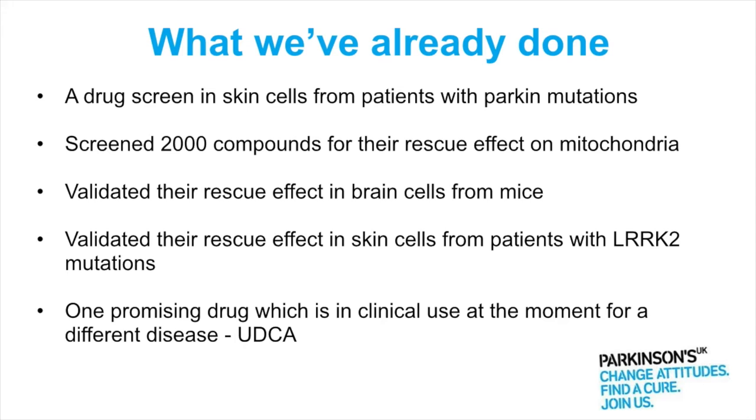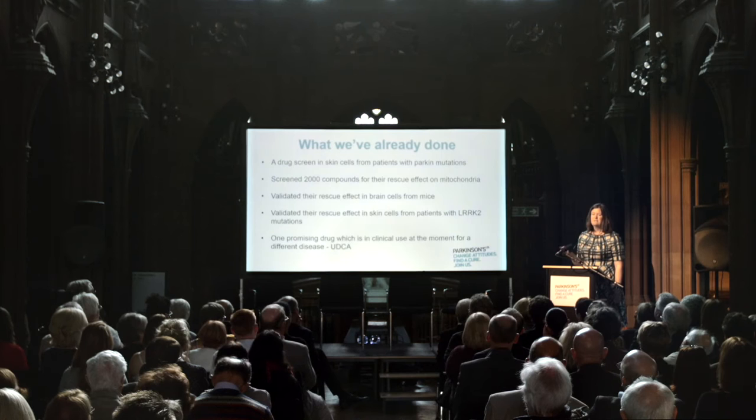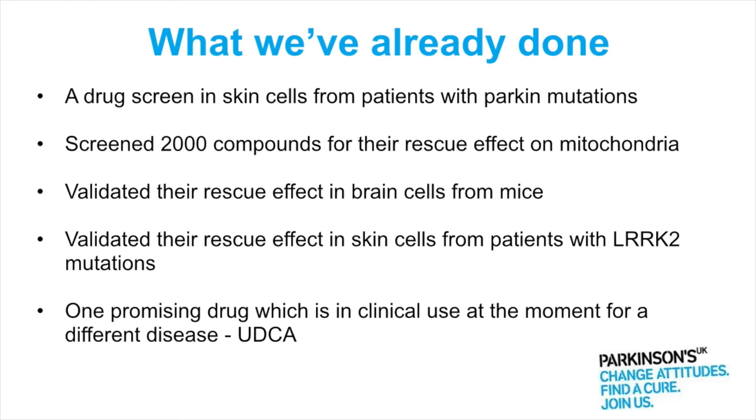When we found a group of compounds that did rescue mitochondrial function in the skin cells, we then moved on to look in brain cells grown in the lab from mice, to see whether they could also have a rescue effect in brain cells — obviously the cells we need to get the drug to in Parkinson's. We also looked to see if they were active in another group of Parkinson's patients. Parkin causes early onset Parkinson's in relatively few people, whereas LRRK2 causes later onset Parkinson's and is currently the most common known genetic cause. We found that yes, these compounds could rescue the mitochondria in skin cells from patients with LRRK2 mutations as well.